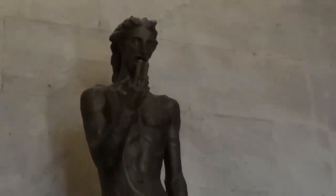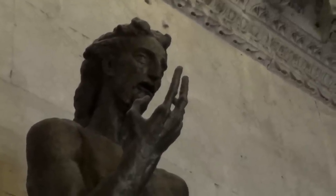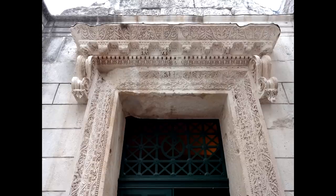And here's a statue of a man making rather a rude sign. Doesn't look like Zeus to me, but this was once the Temple of Jupiter. And that is a rather nice barrel vault ceiling.